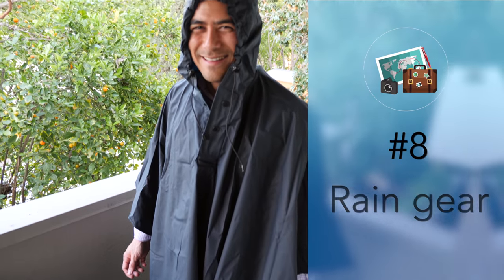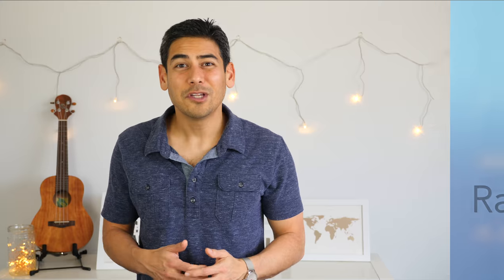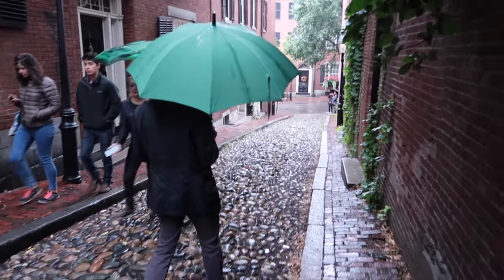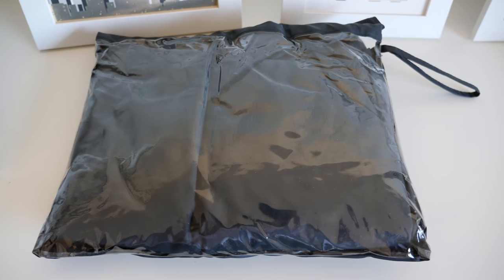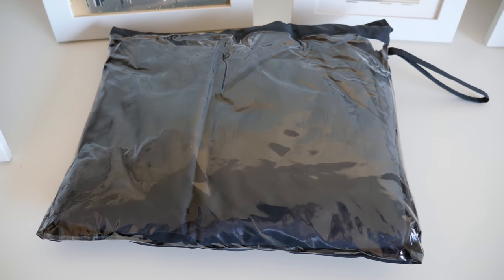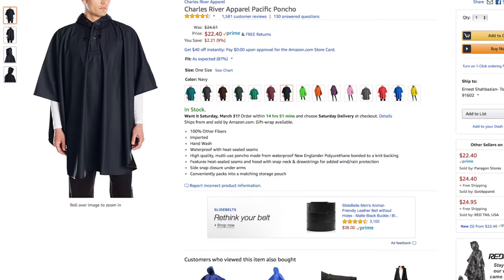Number eight: rain gear. Being in a sudden downpour is no fun, especially when you're carrying important items or gear. I sometimes carry an umbrella, but most times I like to pack a poncho. It doesn't take up much room and it works really well to keep me dry. You can get ones that are disposable, but I recommend spending a bit more to get one that's reusable. They are not only more durable, but they also tend to be made of more breathable materials, which is so much more comfortable to wear.